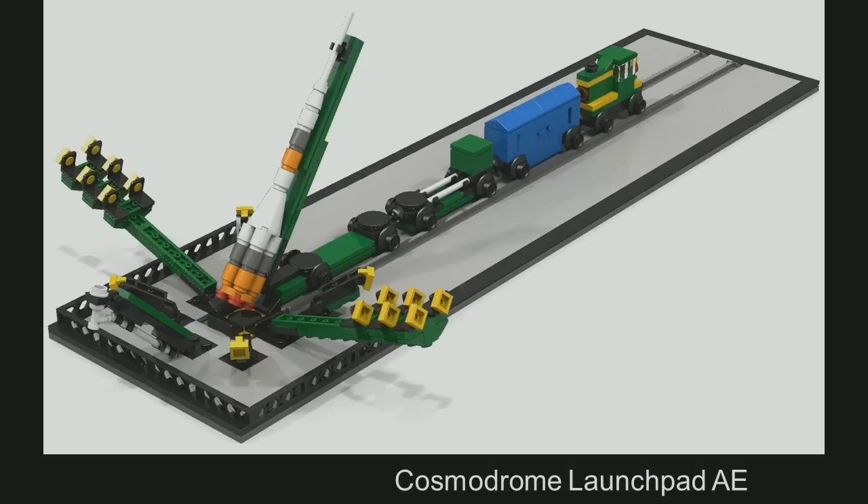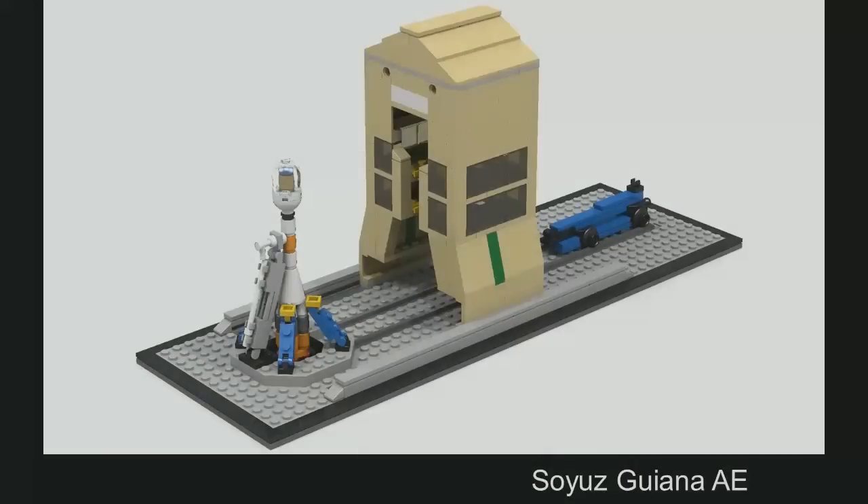But now we have a Soyuz and a launch site in Baikonur for the Soyuz. But is the Soyuz only launched from Baikonur? No, it's not. You can launch it from the Guiana Space Center as well. This is just a rough sketch — it's my latest model, I'm still working on it. You see the doors of the launch support tower are missing, but I wanted to show you anyway.